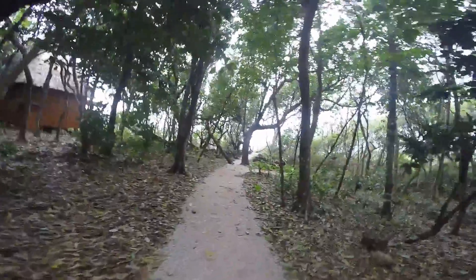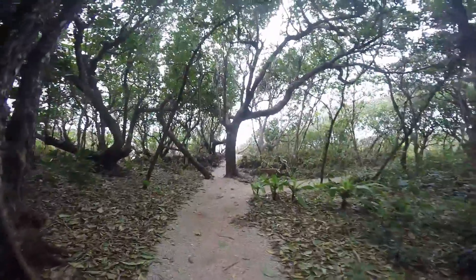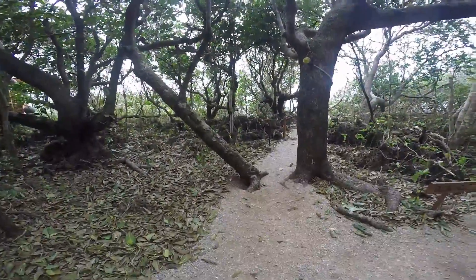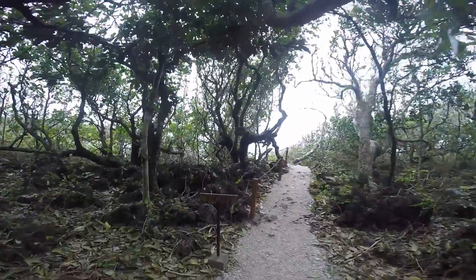There's actually two places right here — blowhole to the right, and there's also a private jacuzzi deck over to the left. Since nobody's there, let's go ahead and take a look there first.